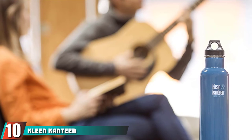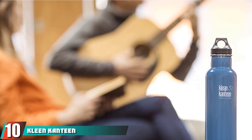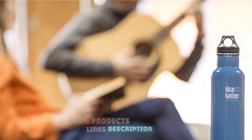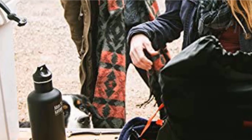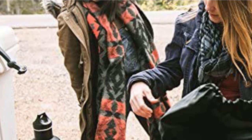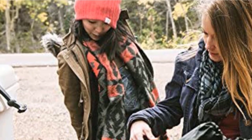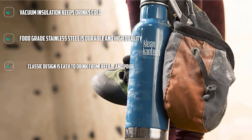Finally, the number 10 position is dominated by the Klean Kanteen Insulated Kids Water Bottle. Kids can be picky about what they drink, and the temperature of the water can be important. With high-performance vacuum insulation, the Klean Kanteen Insulated Kids Water Bottle is the best choice to keep a drink cold for up to 50 hours. It is made with food-grade stainless steel that is durable and high-quality to ensure it is safe for your kids to use.